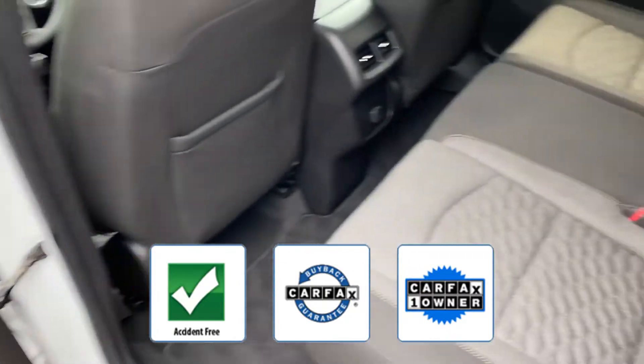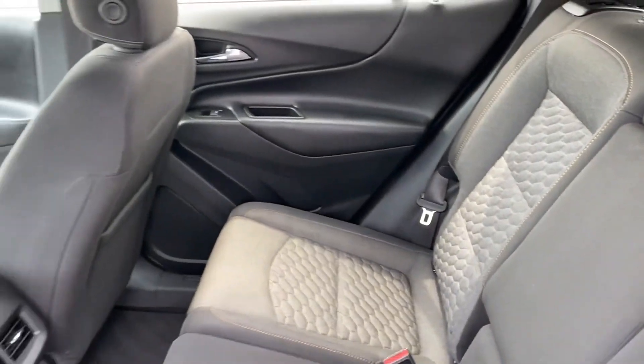Enjoy a test drive and experience it for yourself now.